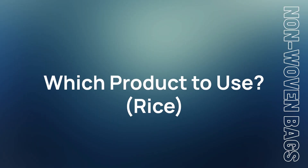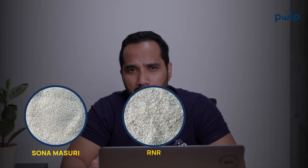Any kind of rice can go into this — Sona Masuri, IR, Naseem, Kolam — any rice variety works. You can use it where you want the brand to have a premium look, which is one big advantage of non-woven bags.